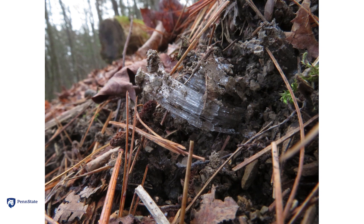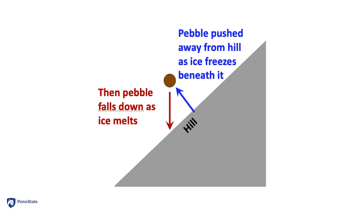What will happen next is that the ice will melt during a warm day, and when the ice melts the pebble will tend to fall down. The net result is that the pebble has moved a little bit down the hill in a day or so.